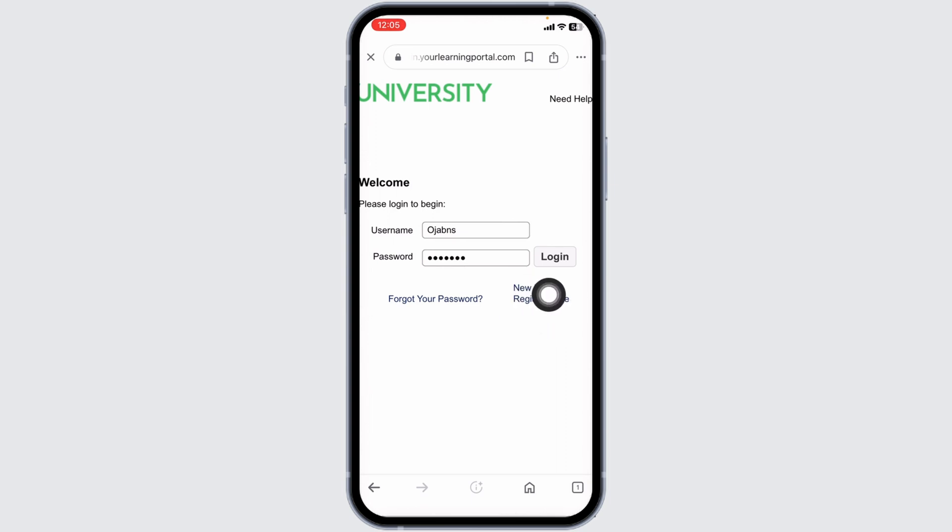This way you can easily log into the 7-Eleven employee portal. If you haven't created your account yet, click on the registration option and register for your account. That's a wrap for this video — if you find this video helpful, don't forget to like, share, and subscribe to our channel. Thanks for watching.